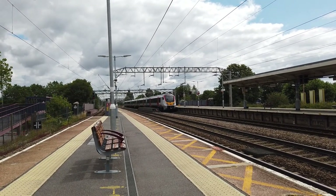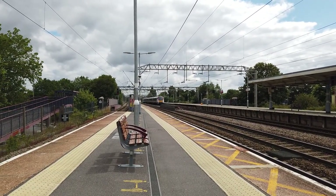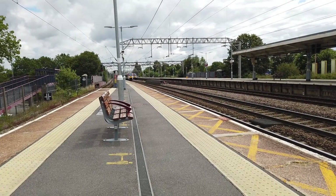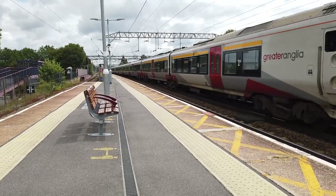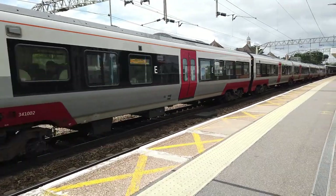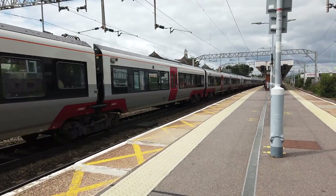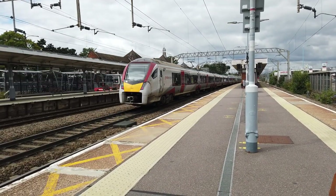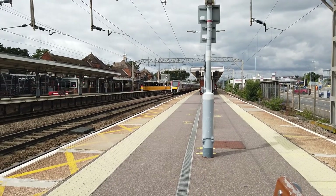The service calls at Colchester Town, Hythe, Wivenhoe, Alresford, Great Bentley, Weeley, Thorpe-le-Soken, Kirby Cross, Frinton-on-Sea, and finally Walton-on-the-Naze. Also arriving in now is going to be the 12:00 Greater Anglia service running from Norwich to London Liverpool Street, formed of 745002. It's coming in on platform three just at the bottom now, heading to London Liverpool Street.